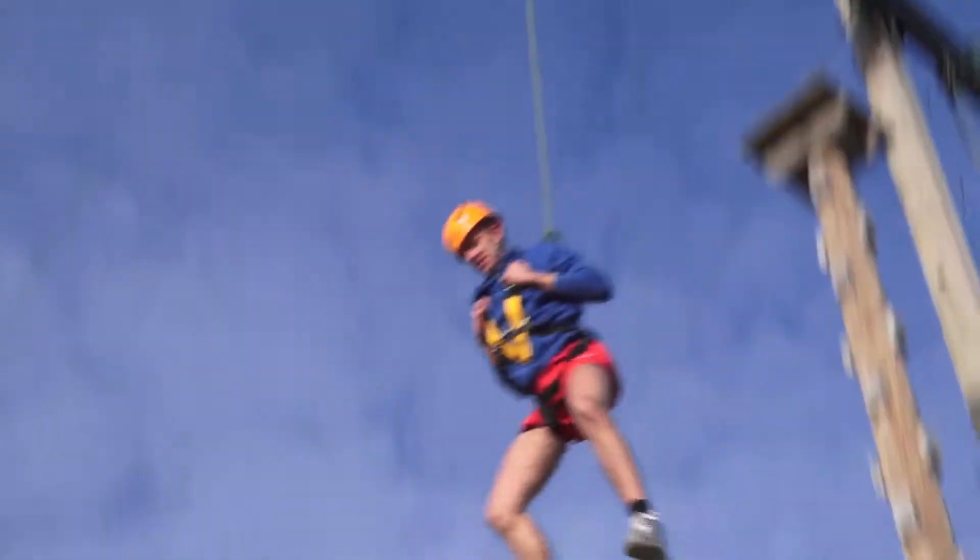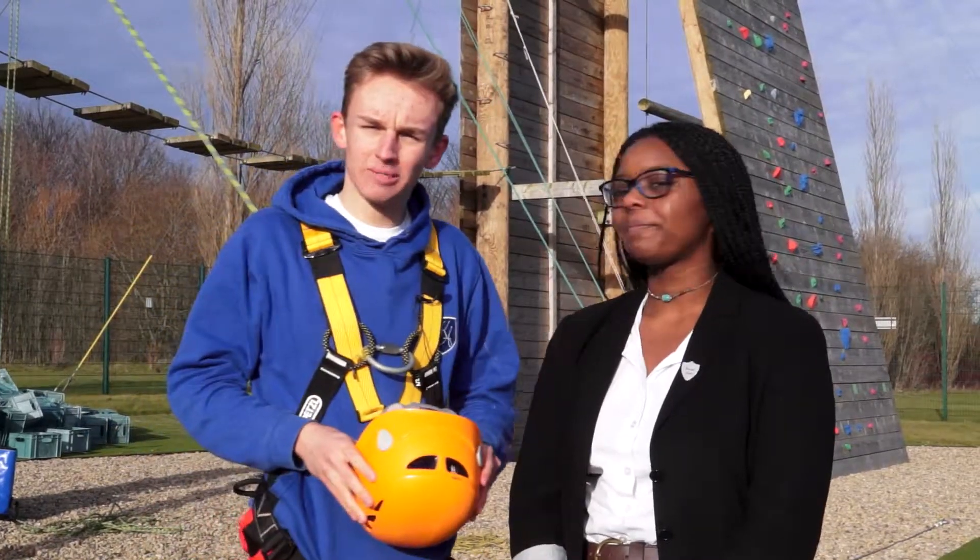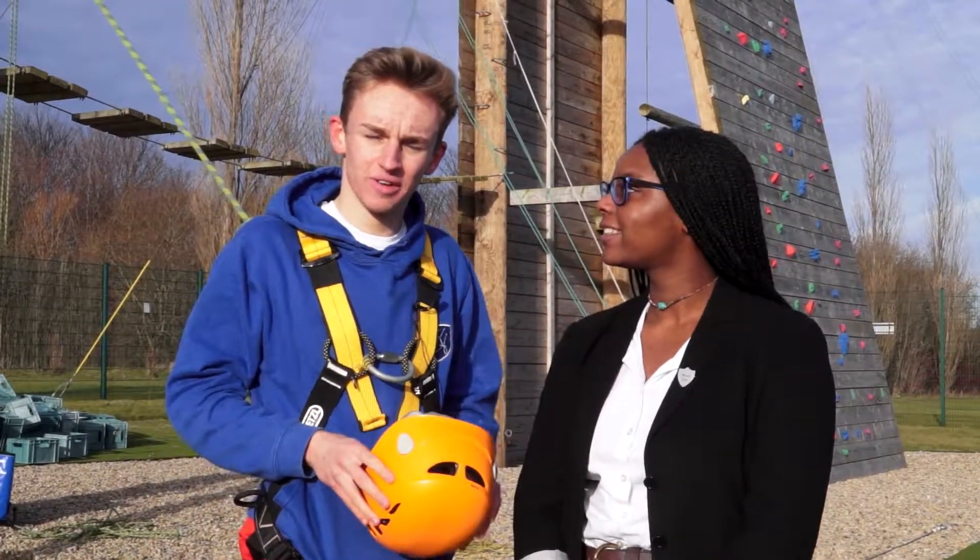Hi, I'm Antoinette and I'm a Sixth Former here at the King's Academy. I'm Joe and we'd like to show you around the King's Academy and meet some of our friends and teachers here at the Sixth Form.